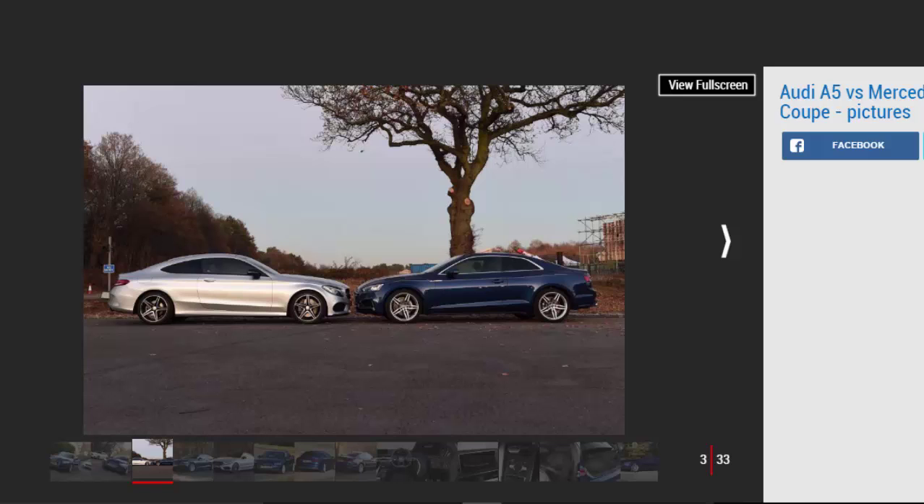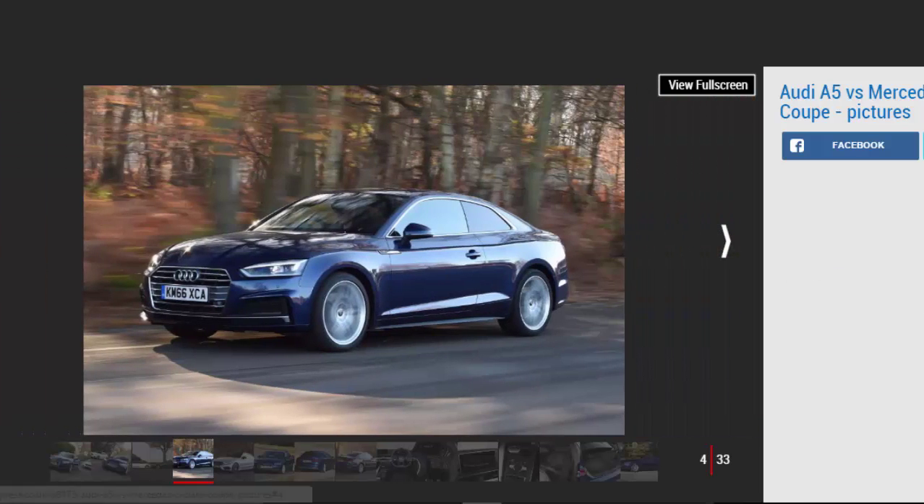However, Audi's arch-rival Mercedes has already done the same to great effect with its C-Class Coupe. This car serves up a beautifully built cabin, svelte coupe styling, and in the popular C250D model tested here, a diesel engine that blends strong efficiency with plenty of performance. So the A5 2.0 TDI has its work cut out.